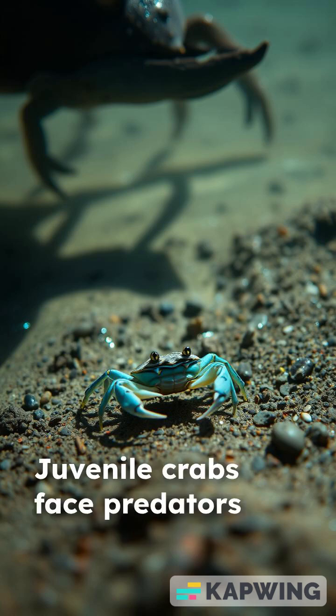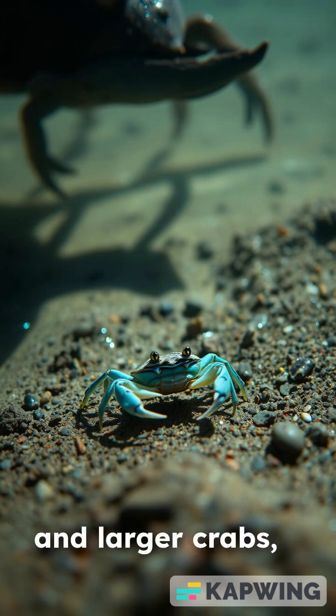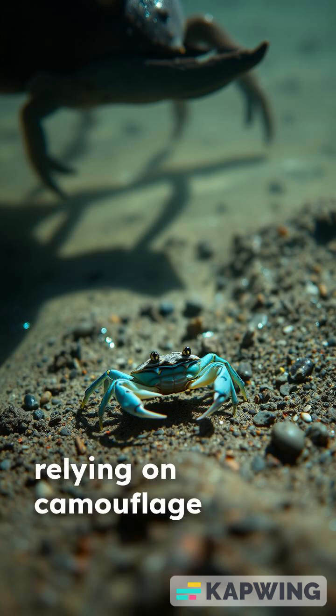Juvenile crabs face predators such as fish, birds, and larger crabs, relying on camouflage and quick burrowing.